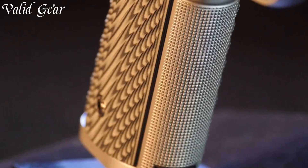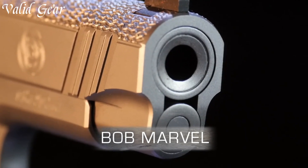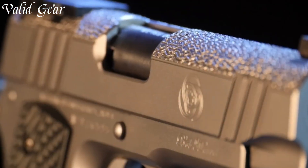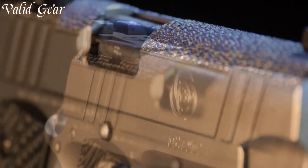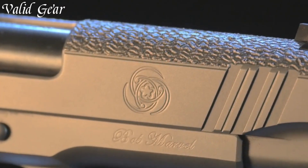The meticulously hand-fitted components and attention to detail showcase Nighthawk's commitment to craftsmanship. The Bob Marvel pistol pays homage to a legendary gunsmith while embodying the cutting-edge advancements of Nighthawk Custom, delivering a remarkable handgun that exceeds expectations.